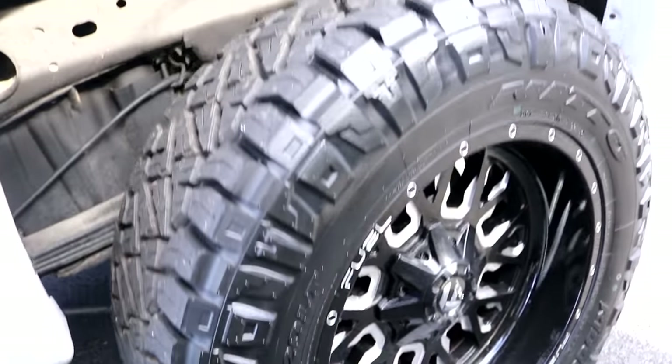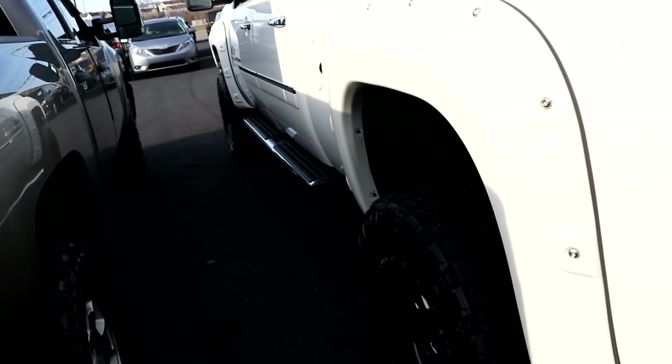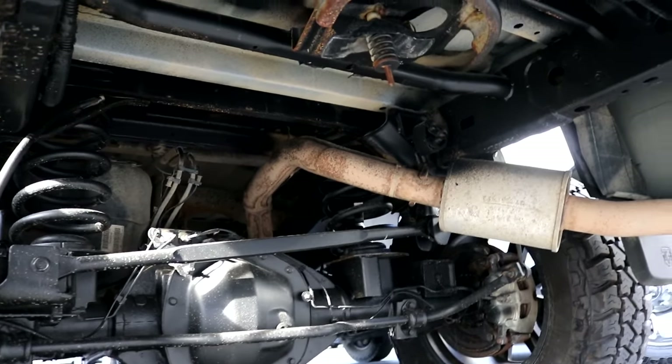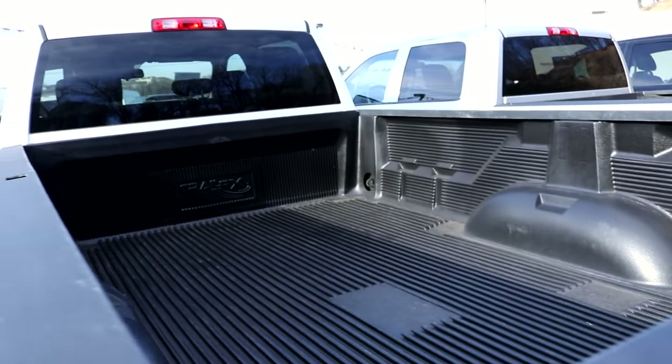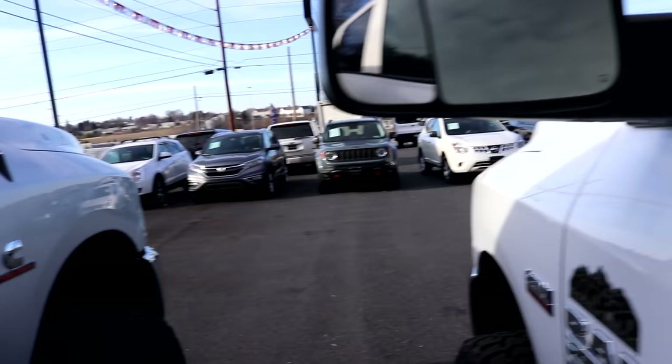Then we got this Denali again — another Denali. What are they running on these? 35 12.5 R20 with fender flares, color matched. Check that out. This is the gas Hemi — it doesn't have a spare tire but it does have the holder. Very nice truck though. Loving the black handle bars — that's the way to do it.